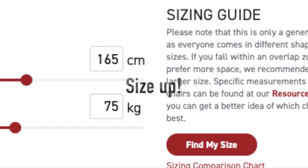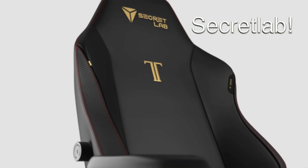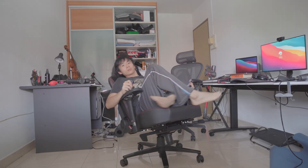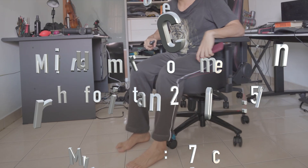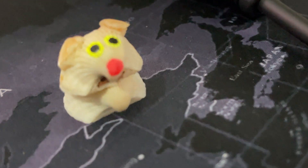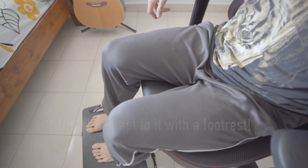That brings us to tip number two: for comfort, size up — and this is official Secretlab advice. Let's look at a quick case study. The Titan 2020, for example, suits my seating preference and my setup but not my body type. When I sit on the Titan 2020, my feet just barely touch the ground, yet it's one of my favorite chairs and continues to be a workhorse. Even if a chair is larger than your recommended size, it's not the end of the world.